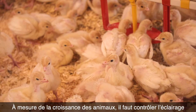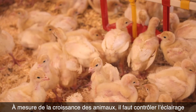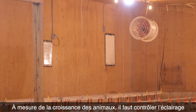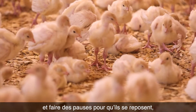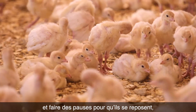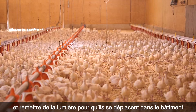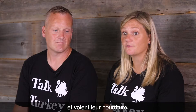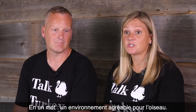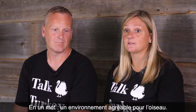As they move along through the stages, it's important to control the lighting and have downtime for them to rest, and then light so they are content and can move throughout the barn, see their water and feed, and just have an environment that is pleasant for the bird.